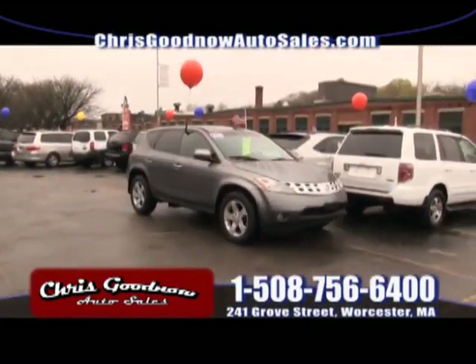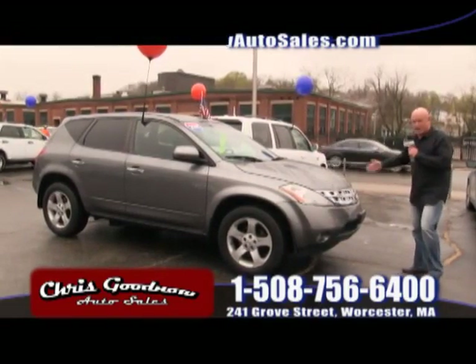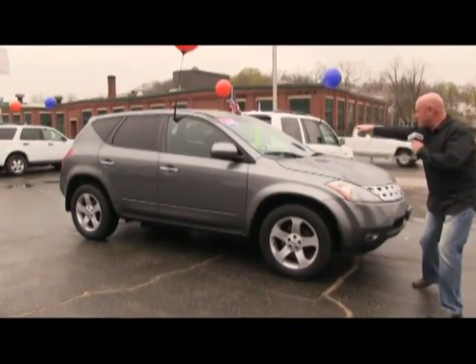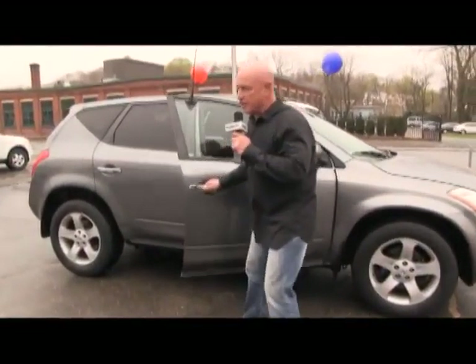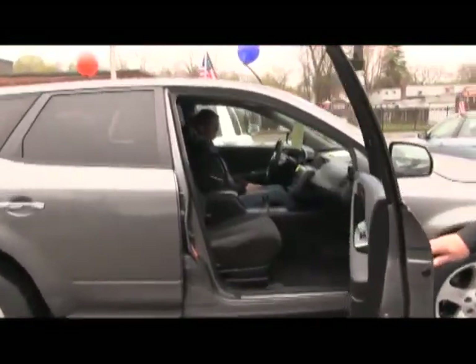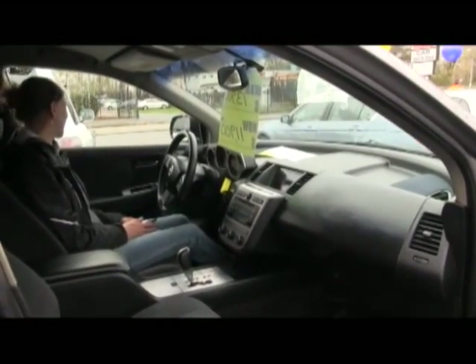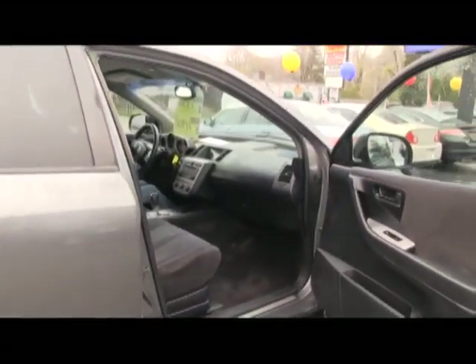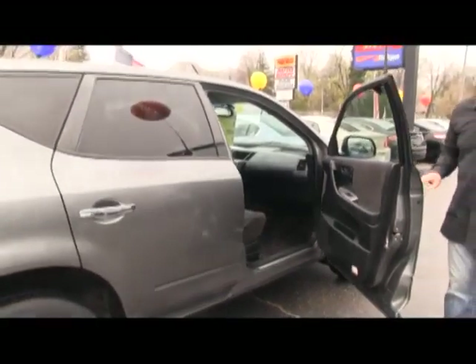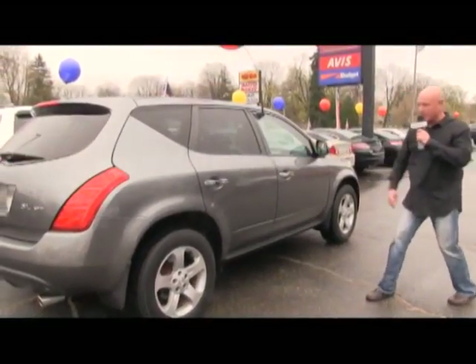Here comes Christy, our internet manager — she loves to put the gas pedal down. The 2005 Murano at $11,900, all-wheel drive. Automatic air conditioning, power windows, locks, cruise control. She does a great job here — she's like my sister. Murano.